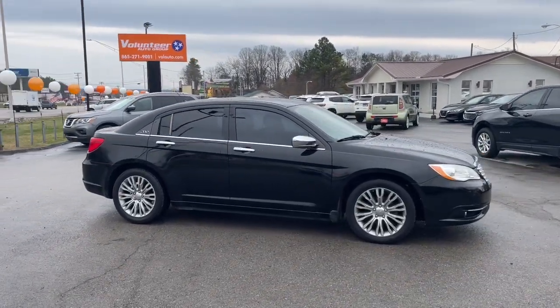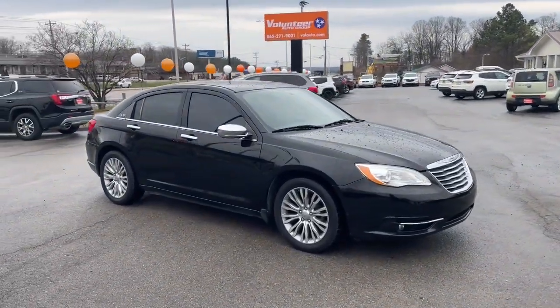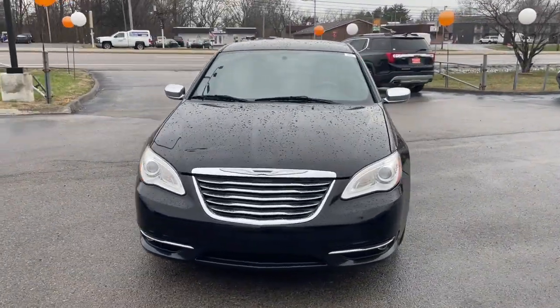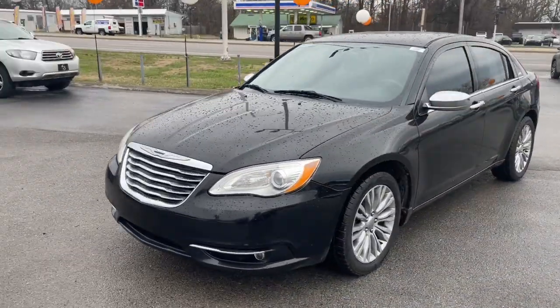Looking for your dream car? It could be the 2013 Chrysler 200. With less than 80,000 miles on the odometer, this vehicle stands out from the rest.